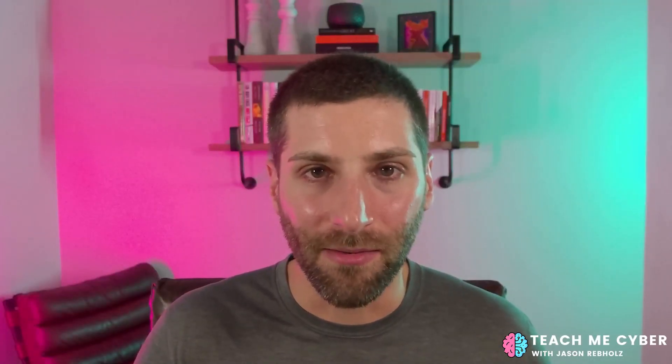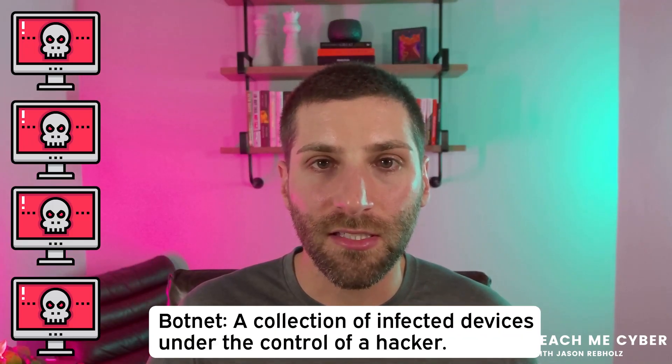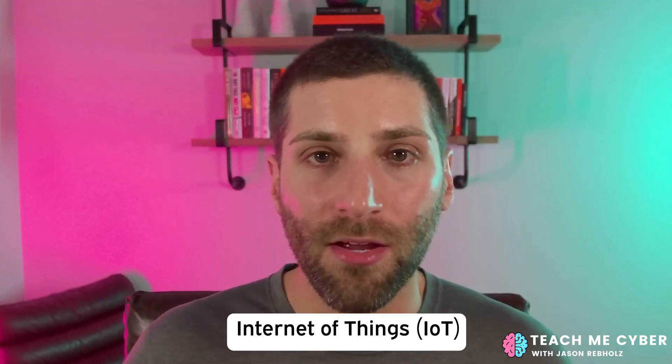So how does it work? To start, a hacker needs some firepower — in this case, a botnet. A botnet is a horde of infected devices that are waiting for instructions to send network traffic to an attacker-specified target. To build a botnet, the attacker infects devices with code that allows them to send remote commands. These devices commonly include computers, firewalls and routers, and Internet of Things, or IoT devices.